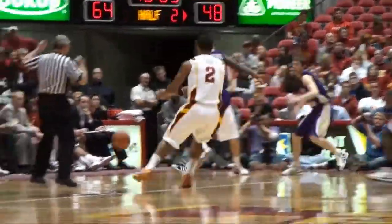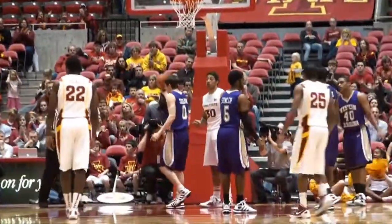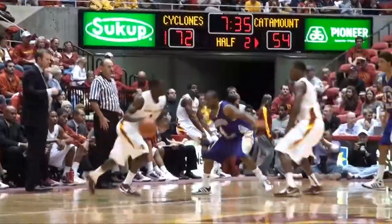Dribble, picks it up, bounces it out to Babb — five to shoot. A cross-court pass and Royce White tried to dunk it. Got it down, and he was fouled. Fifty-four.